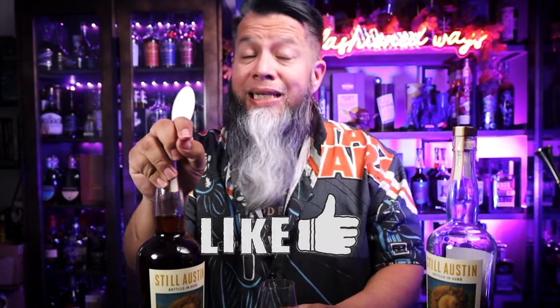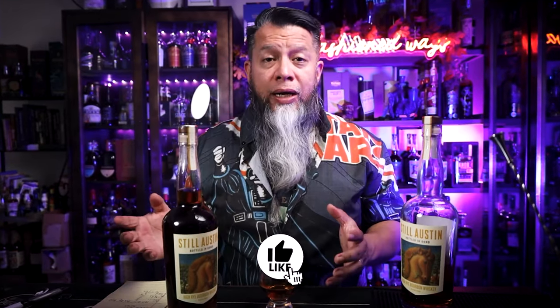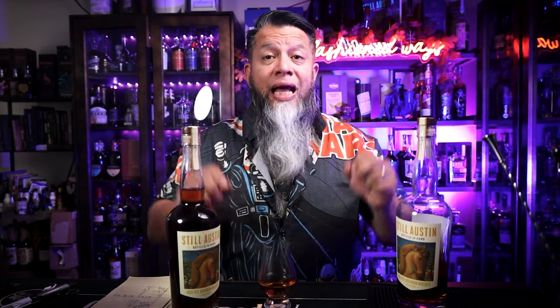Let's talk about how you can qualify to win a sample of this Still Austen High Rye Bottled in Bond series. All you have to do is like this video first — that really does help me grow. Make sure you're subscribed so you have a chance to win those three EH Taylor bottles at a thousand subs. And last but not least, in the comments below mention Nancy Fraley — the more I've learned about her, the more I realize how much she has done to progress the blending of spirits, bourbons, and whiskeys. She is amazing. A week from today I'll put all qualifying names into a random generator and pull five names for five one-ounce pour samples. You must be at least 21 years old and live in the US to qualify.